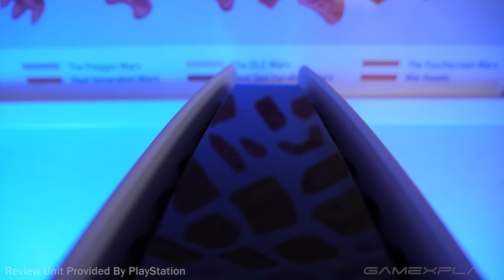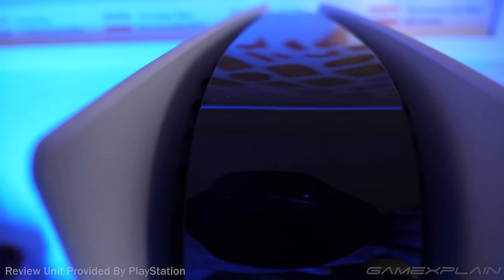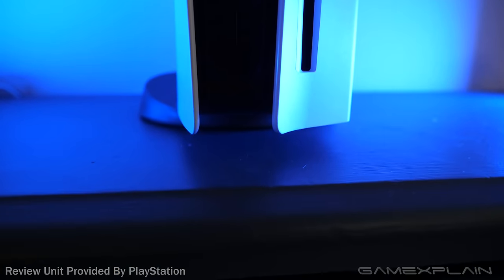If you've played games on a PS4 Pro, then you probably understand the need for good cooling — that console sounded like a jet engine at times. The PS5, on the other hand, is nearly completely silent.